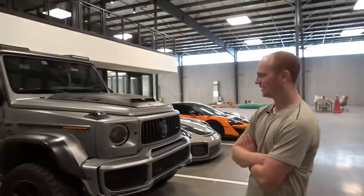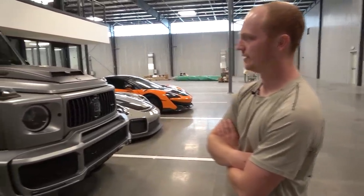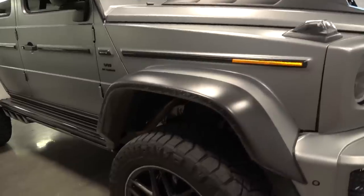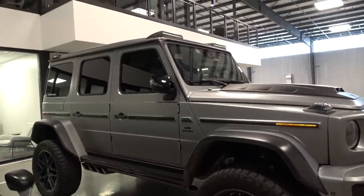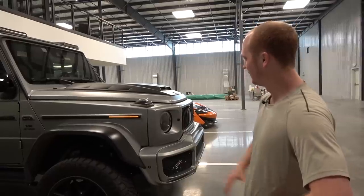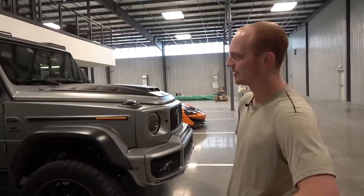So talk us through the idea behind this. It's a full build. We did the full kit — we had to build these extended fenders. It's on portal axles right now, bigger tires as well. It's actually kind of fun because it gets a little loose when you throw off traction control. It's a little scary in a car this big. But the twin turbo V8 — we did FI exhaust, tune, everything.